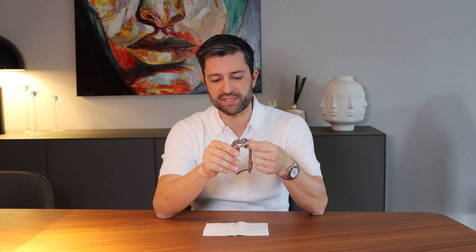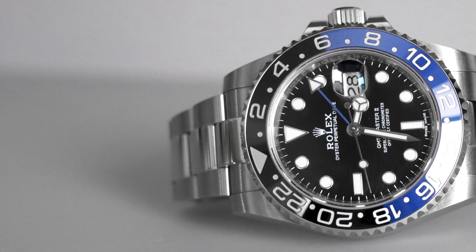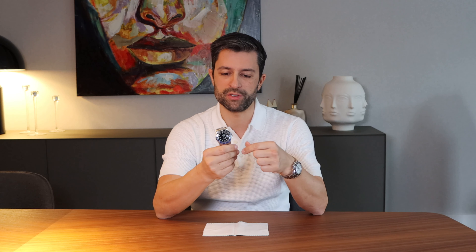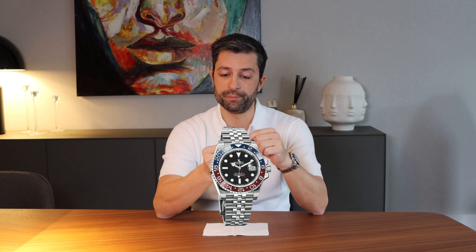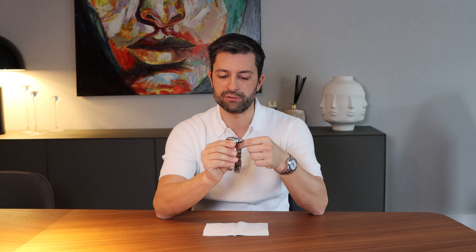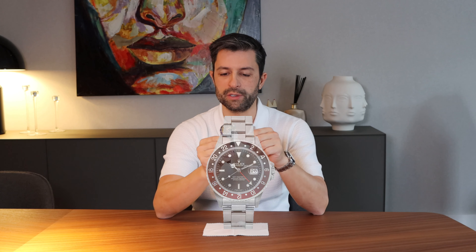Two-tone GMTs for Rolex was nothing new. In the past we had the two-tone with red and blue and people called them the Pepsi. We also had in the past — and I hope that watch comes back to the collection — a two-tone with black and red and people called them the Coke.